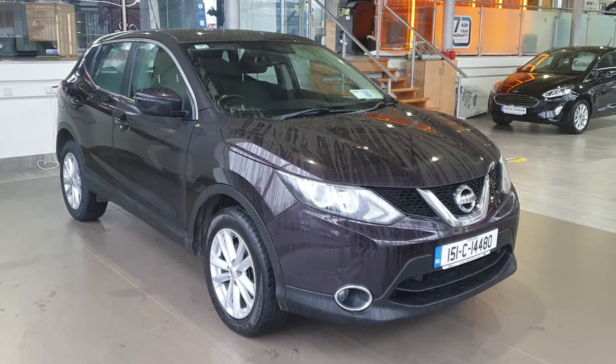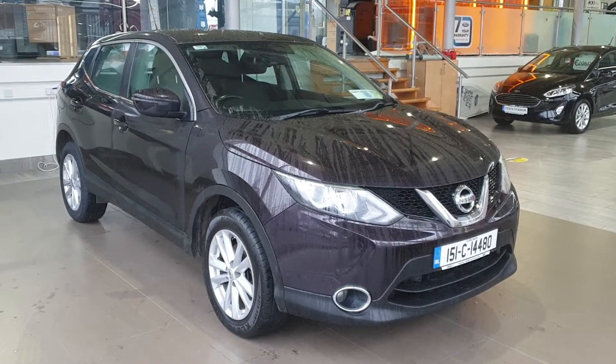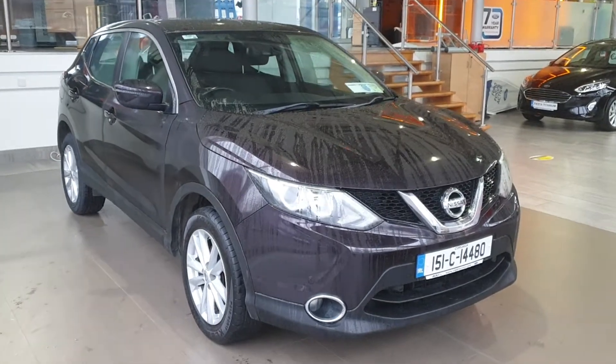Hello everybody, Barry here from CAB Motors in Blackrock in Cork giving you a quick walk around video of this 2015 Nissan Qashqai.